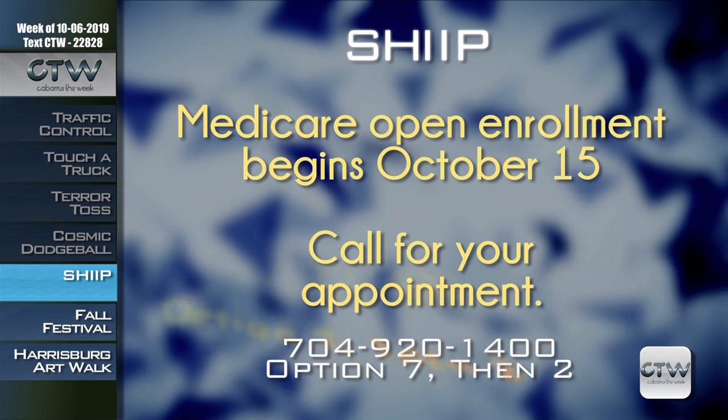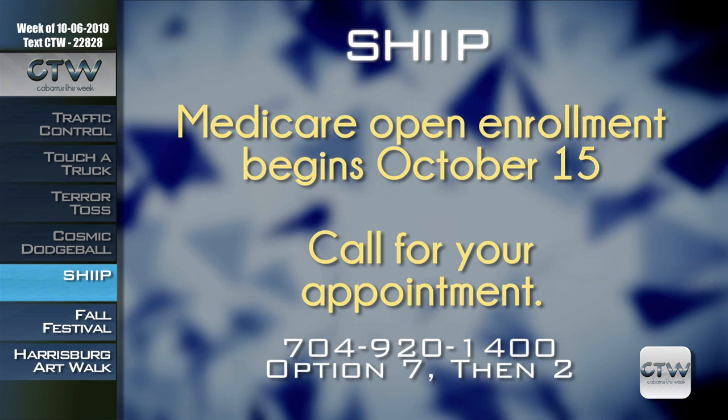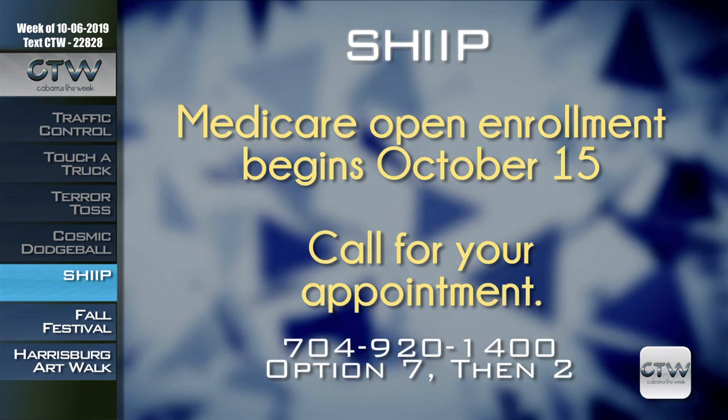Medicare open enrollment begins October 15th. Don't try to figure out the best plan on your own — let the professionals at Cabarrus County Adult and Aging Services walk you through it with the Seniors Health Insurance Information Program, or SHIP. The program takes place at the Senior Center in Concord with free, one-on-one appointments providing objective information about Medicare supplements, advantage plans, and drug plans, and helping citizens recognize and prevent Medicare billing errors, possible fraud, and abuse. A pharmacist is also available to help Medicare recipients compare drug plans based on their personal medications. Call 704-920-1400, press option 7, then option 2.